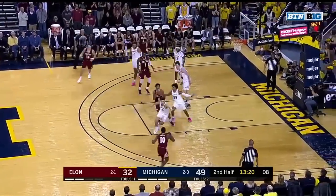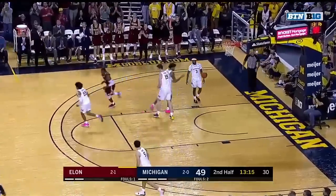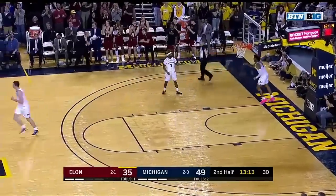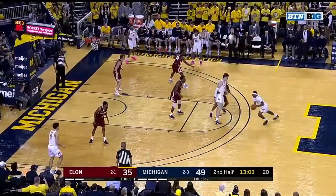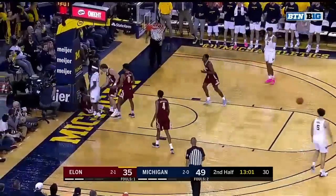Brooks trying to keep McIntosh out of the paint. Wooten — three ball, got it. Chris Wooten, a sophomore from Kinston, North Carolina. Really young team, only one senior — the grad transfer Sheffield. Simpson around the edge and a chance for a three-point play.